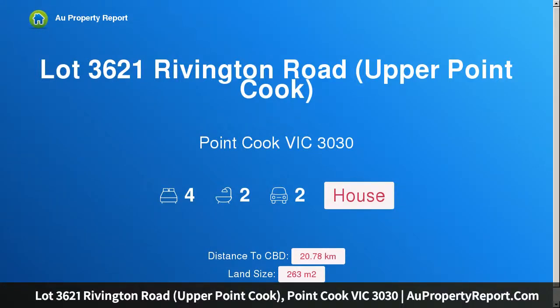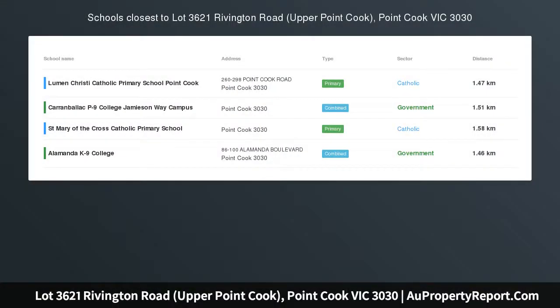Hi, I am glad to introduce Property Lot 3621 Ribbington Road, Upper Point Cook, Point Cook Victoria 3030. Got $3,000 savings — this package could be yours. Contact 1800 Porter to find out more.